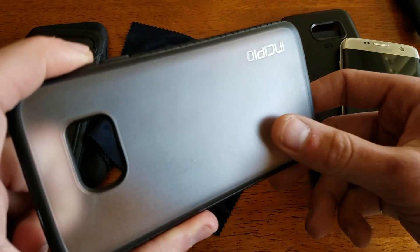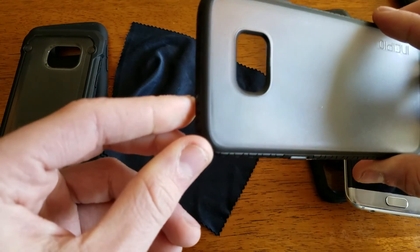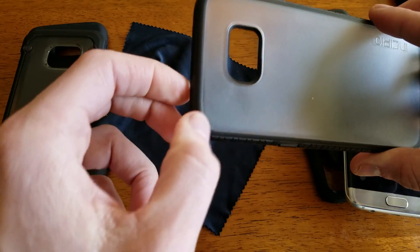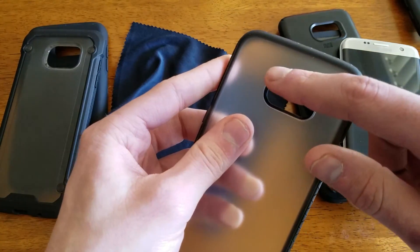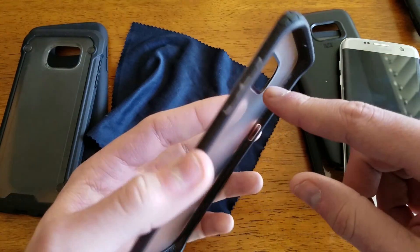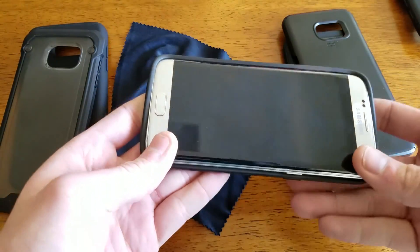But one thing Incipio did correctly is they added a nice black coating to this camera area so the flash will not interfere with anything — which is a good thing because a lot of clear cases do not do that.